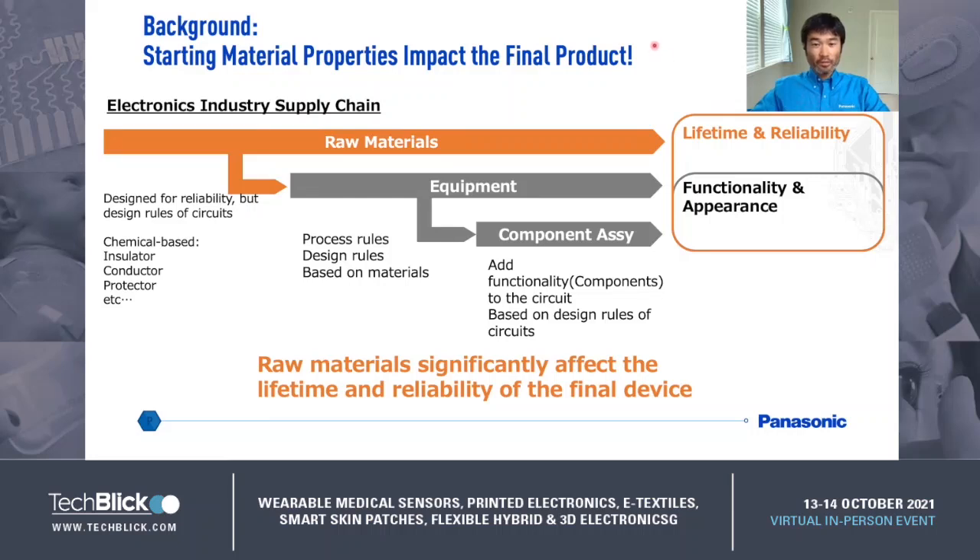Here is the background of our development activities. Panasonic Electric Materials has been developing and providing electric materials such as copper clad laminate, C-cells, or encapsulants for over 50 years. Generally speaking, these raw materials are considered for process requirements, design requirements, and designed for lifetime or reliability of the final product. The raw materials offer not only insulation but also flame retardancy, high dimensional stability, heat-humidity resistance, and good electronic properties such as ultra-low DK/DF. These properties significantly affect the lifetime and reliability of the final device.